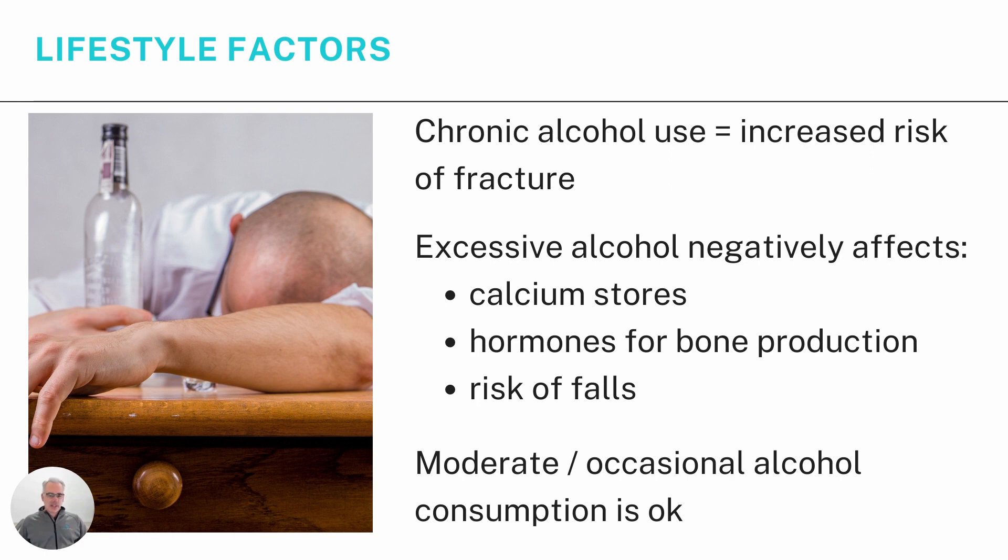Chronic alcohol use leads to an increased risk of fracture for a number of reasons. Excessive alcohol negatively affects the calcium stores in your body — it actually strips calcium from your bones. It also negatively affects the hormone balance for bone production, similar to cigarettes. And drinking heavily increases your risk of falls. The good news is that moderate or occasional alcohol consumption is okay — one or at most two drinks a day is acceptable in terms of bone density.